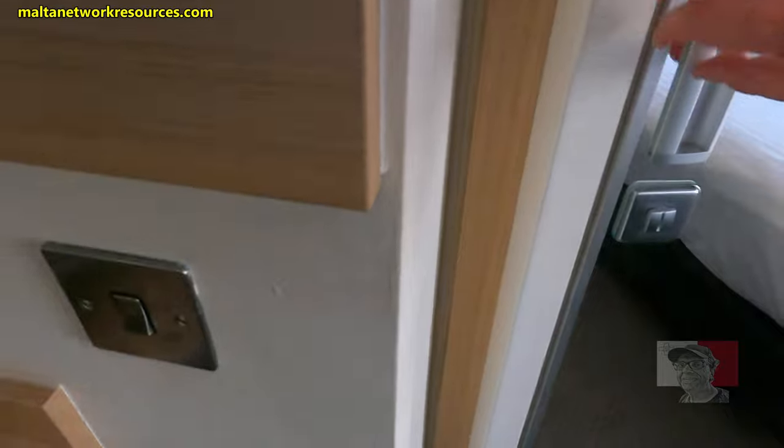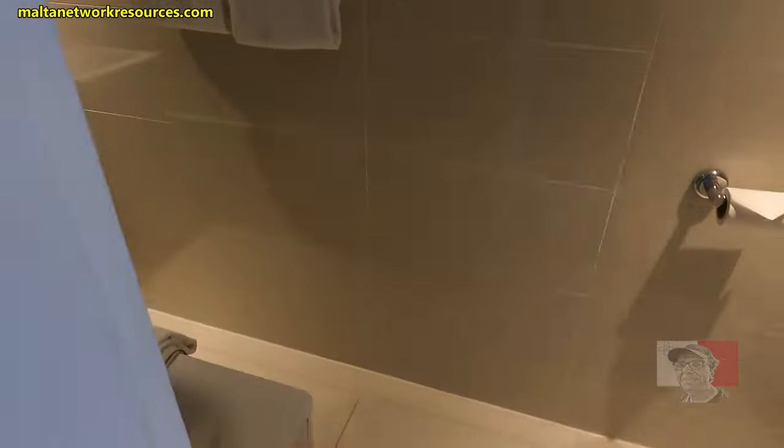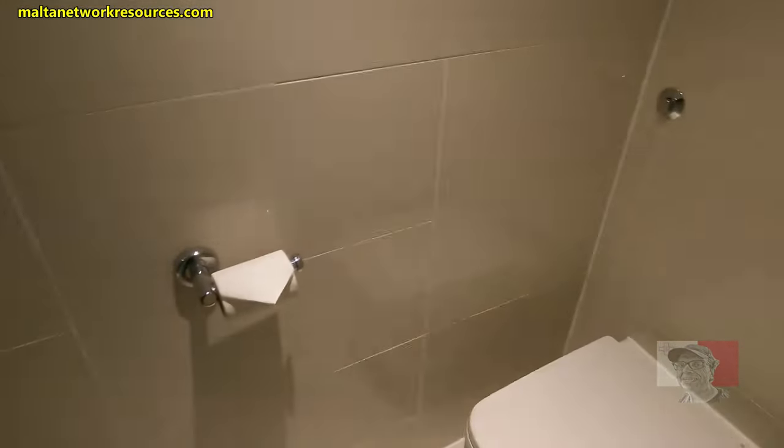I'm presuming this is the bathroom. I discovered it's a sliding door. So let's check out the bathroom.